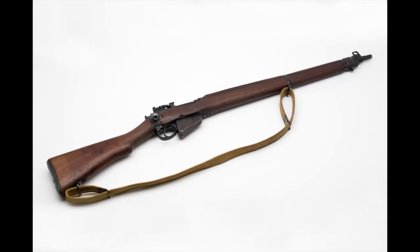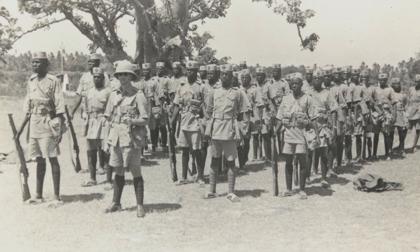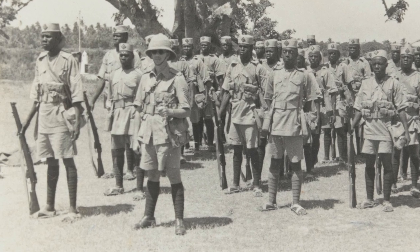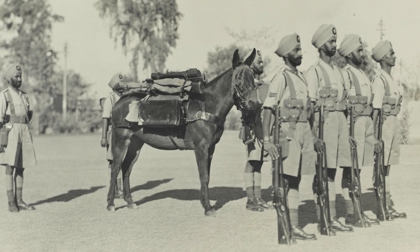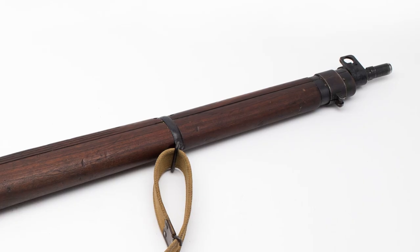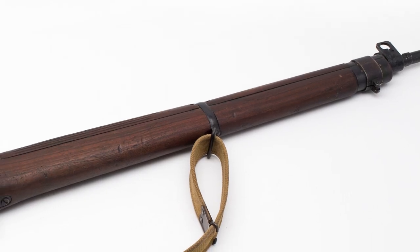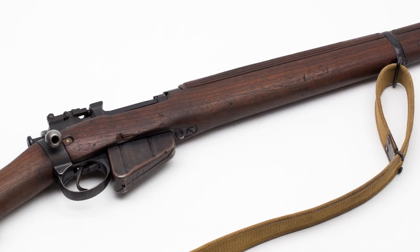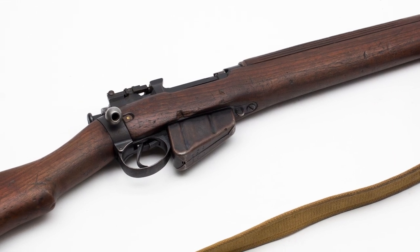This is the .303-inch caliber SMLE — the Short Magazine Lee-Enfield rifle — that has been in constant use from shortly after the Boer War until the 1960s or 70s. It carries a magazine that can hold 10 rounds, and a trained infantryman could get off up to 15 rounds in a minute.